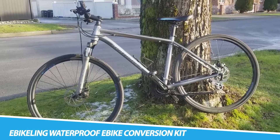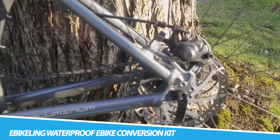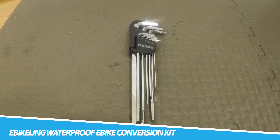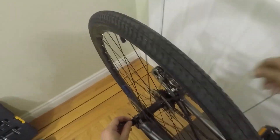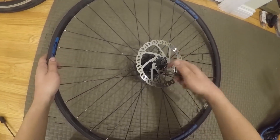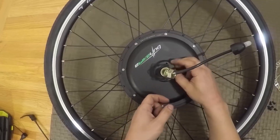The Ebekeling Waterproof Ebike Conversion Kit represents a transformative gadget for bicycle enthusiasts, enabling them to convert their traditional bikes into powerful electric bicycles. Crafted with a focus on durability and weather resistance, this kit includes a waterproof electric motor, battery, and other essential components. The conversion process is designed to be user-friendly, allowing cyclists to enhance their biking experience with electric assistance seamlessly.